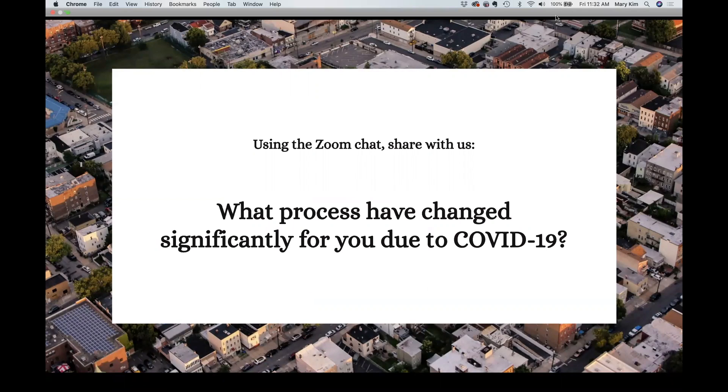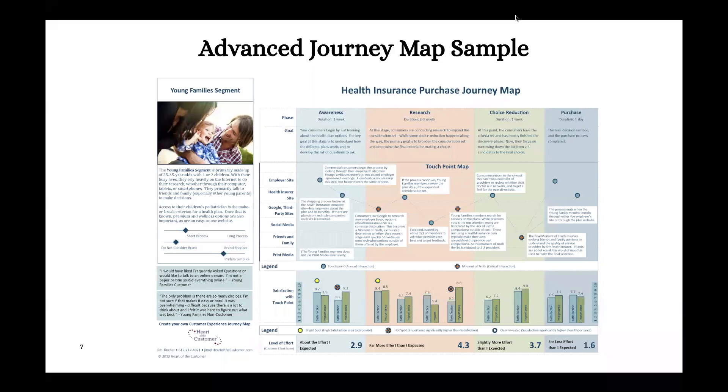I'd like to use the chat feature in Zoom. The question is: what processes have changed significantly for you due to COVID-19? Anything that looks or feels different from the way it used to. Working at home, using multiple video conferencing platforms, relying on technology to stay informed — yes. Mary and I were talking about how meetings just run into each other and we can barely take a break.